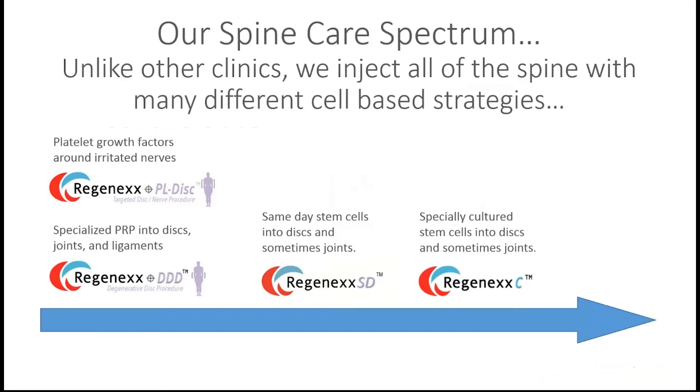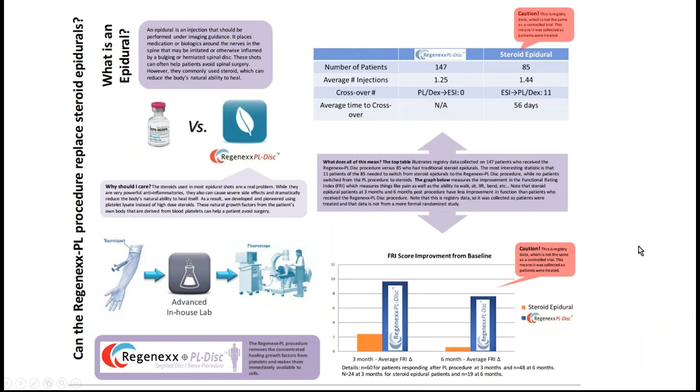A lot of patients are misinformed about disc treatment. They might be better candidates for a platelet procedure than a same-day stem cell procedure, or they're told they're a candidate for same-day stem cells when they aren't. We collected data comparing our platelet lysate epidural — which uses platelet growth factors instead of steroids — to standard steroid epidurals. The PL-disc procedure data is on the web if you want to examine it closely.